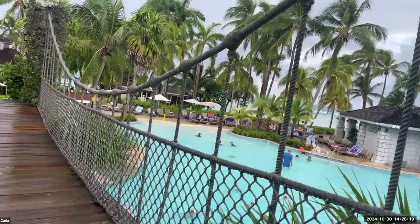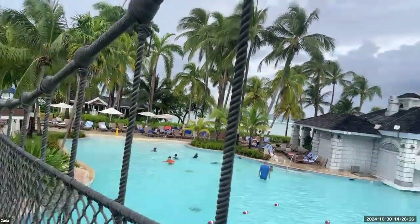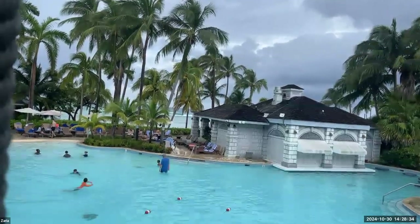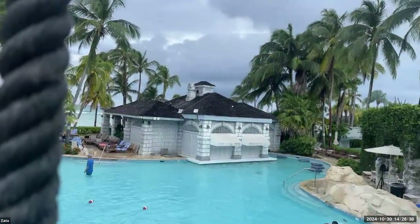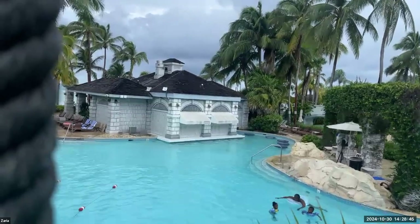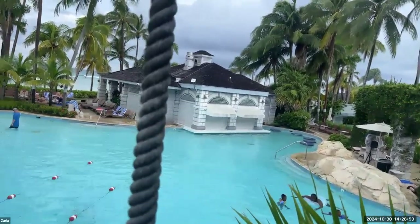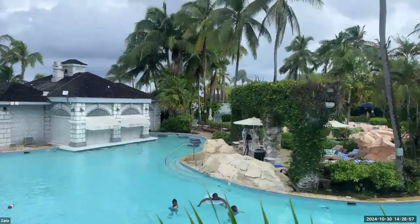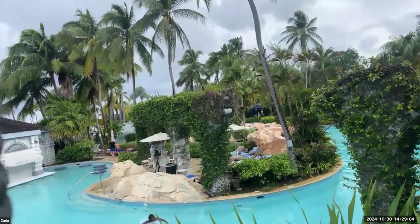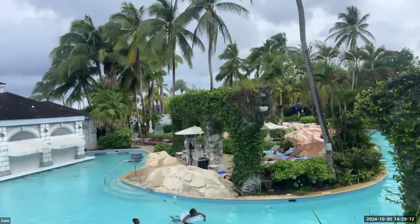Directly in front of the water park we have Mangoes Restaurant, which also serves as the swim-up bar. Mangoes offers poolside service with burgers, fries, nachos, quesadillas, and tacos — so our guests will never be hungry while at the water park. If you have any clients who want a great family vacation, the Hilton Rose Hall in Montego Bay is the place for them. Get them down here in Jamaica where they can enjoy this beautiful property and have an amazing vacation.